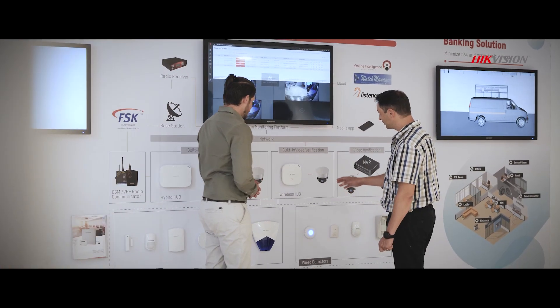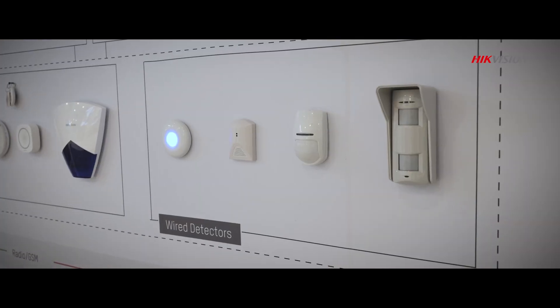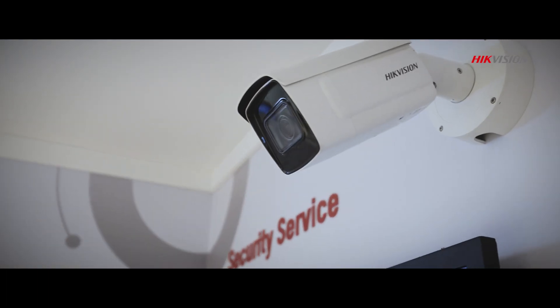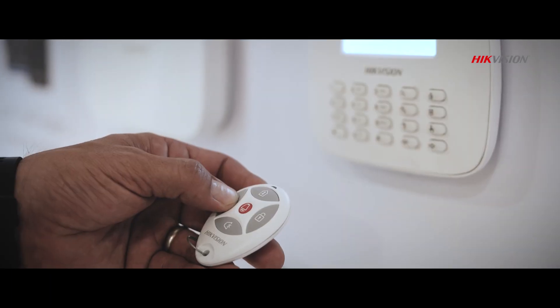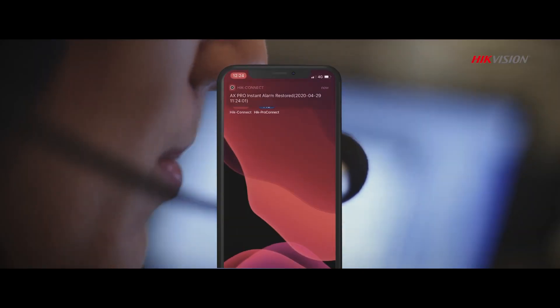Our wireless and wired alarm panels and detectors are designed to effortlessly transfer intrusion alarm conditions and short video footage to your preferred platform, such as Listener. Video verification technology will allow you to save on labor and transport costs by alerting your local security services to false alarms.